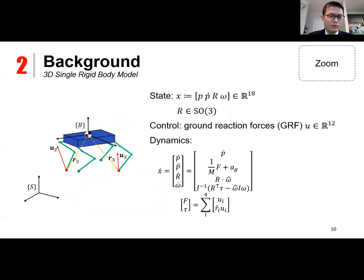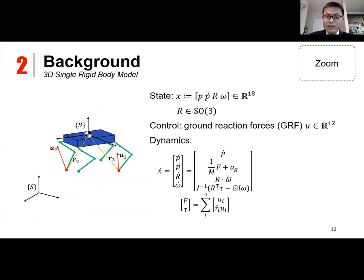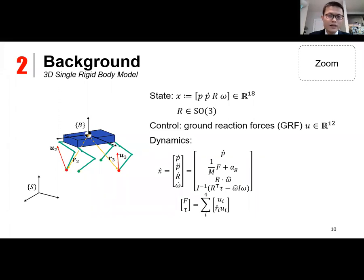The template used for this RF-MPC is the three-dimensional single rigid body model. The state includes the position and velocity of the center of mass, the rotation matrix representing the body frame, and the angular velocity vector. The control input is the ground reaction force, a 12-by-1 vector. The dynamics follows the single rigid body dynamics. We use the hat map — the inverse of the V-map — which maps a 3-by-1 vector into a skew-symmetric matrix such that x-hat times y equals x cross y.